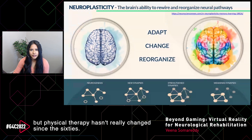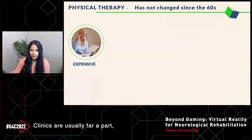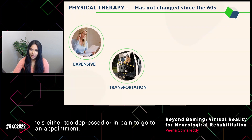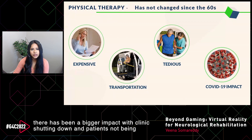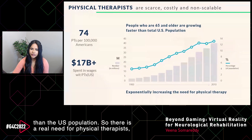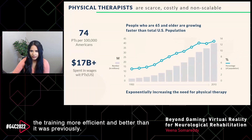Joe really wants to get better, but physical therapy hasn't really changed since the 60s. It is very expensive for patients and caretakers, clinics are usually far apart so transportation is a problem, and only 30% of patients actually attend all of their therapy sessions. Many patients are too depressed or in pain to attend, and find therapy tedious. Because of COVID, there has been a bigger impact with clinics shutting down. Moreover, there are only about 24 physical therapists per 100,000 Americans, while the number of people turning 65 and older every day is growing faster than the U.S. population.